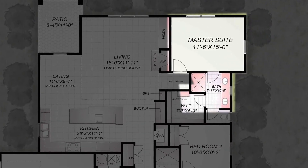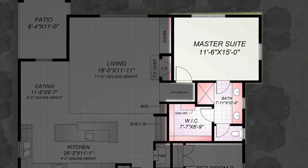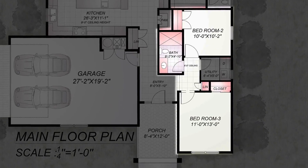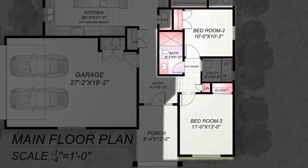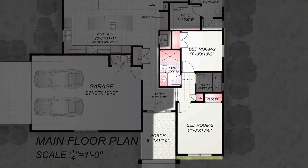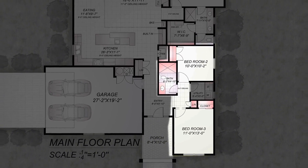The master suite is well furnished and has a modern master bathroom with a double vanity sink, walk-in closet, and other essential amenities. Two more beautifully furnished bedrooms are outfitted with all modern amenities, and the front side has a porch. From this bedroom you can access the bathroom. All the space gives you plenty of room to spread out and entertain.